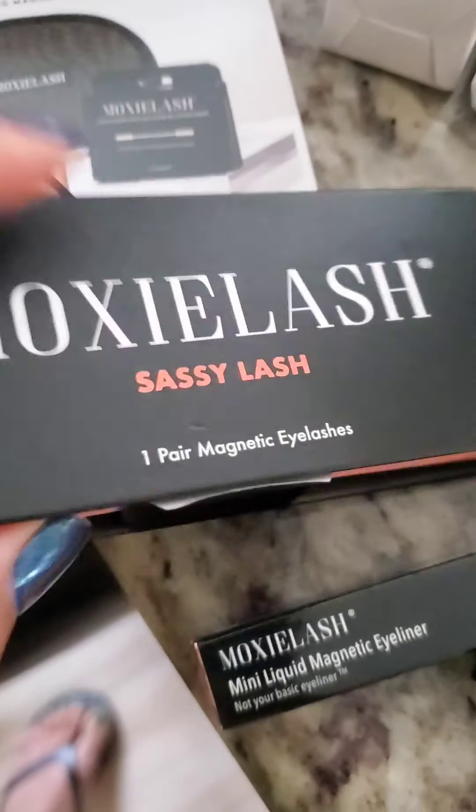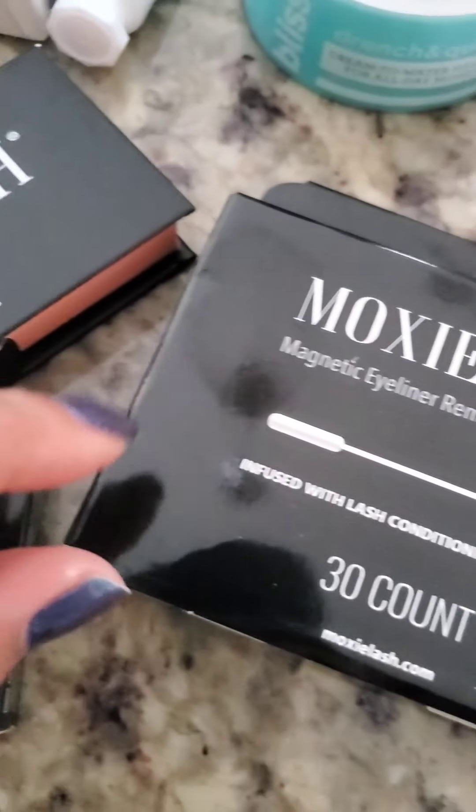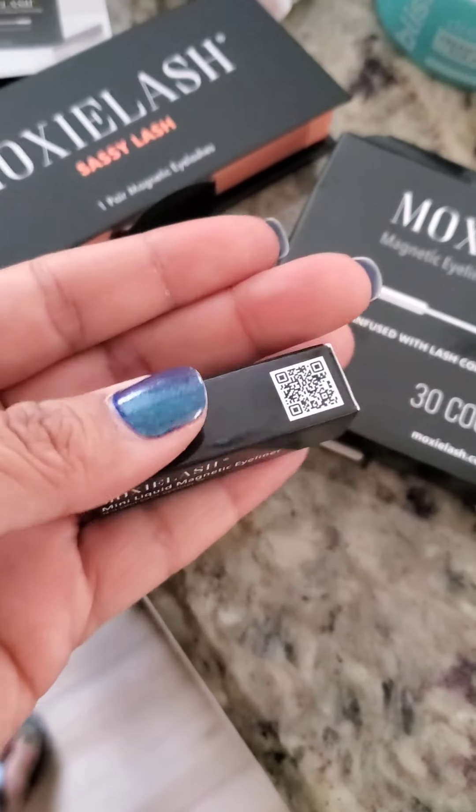So these are the lashes — the Sassy lash. Last time I got Bossy, so now I have two styles. These are what the little remover swabs look like. And this is literally the size of the travel eyeliner — nice and tiny.